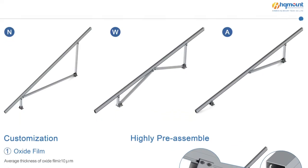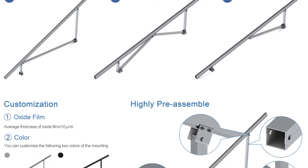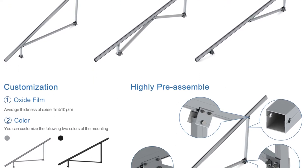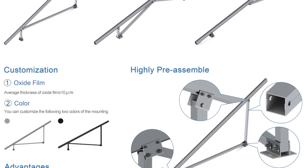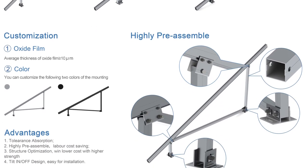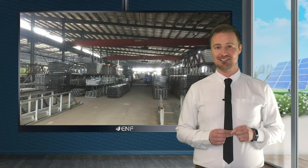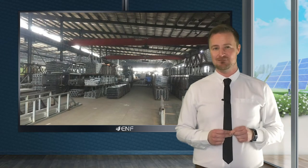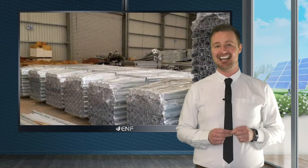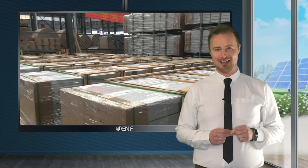Here at HQ we strive to be the best solar mounting solution provider and that's why we also offer professional technical support: troubleshooting, comparing and selecting PV systems, performing PV strength calculations, evaluating specifications, and offering installation books and guidance at the installation site if necessary. So all your needs will be looked after by us.